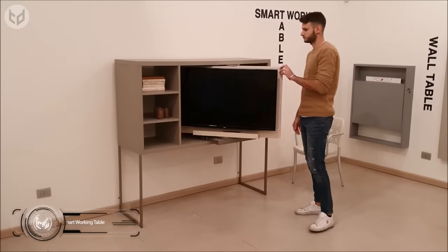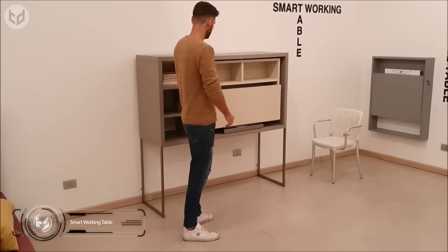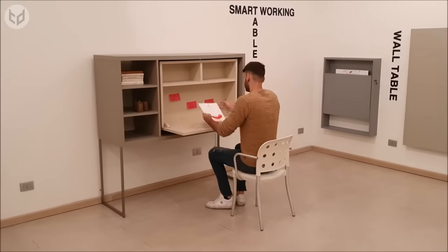Meanwhile, this smart working table is located on the reverse side of a TV cabinet. You simply swivel the panel around and you have a drop-down desk with shelves. It's a cool idea, since you won't be distracted by the TV while you work.